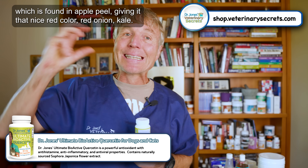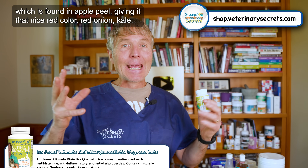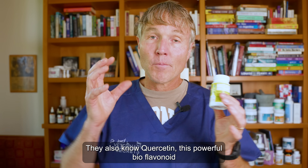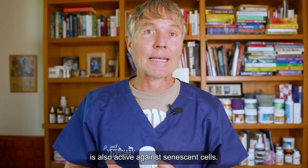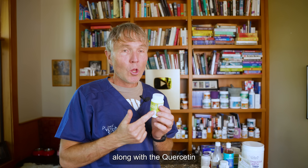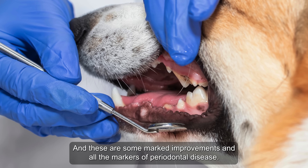Quercetin is that flavonoid found in apple peel — giving it that nice red color — red onion, kale, and so many fruits and vegetables. It has an array of different benefits, specifically for allergies in animals. But they also know quercetin, this powerful bioflavonoid, is active against senescent cells. So they did a combination: dasatinib, the enzyme inhibitor, along with the quercetin. And they saw some marked improvements in all the markers of periodontal disease.